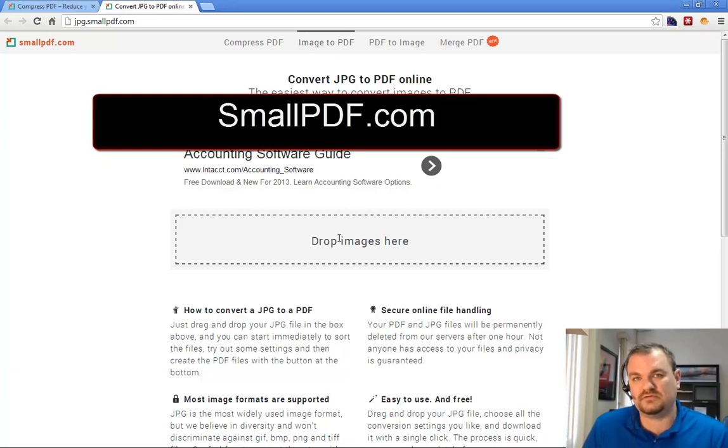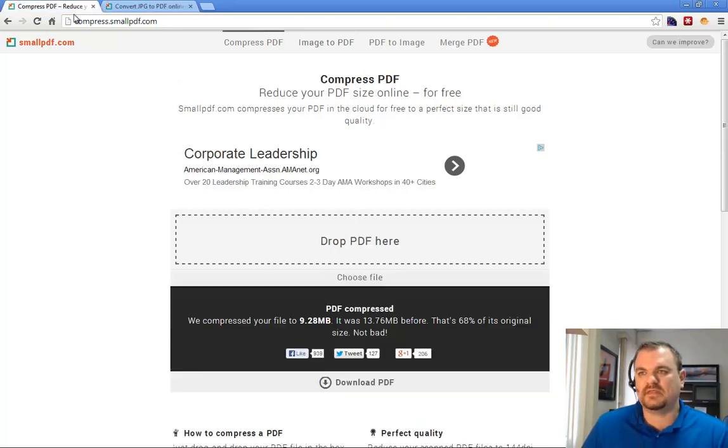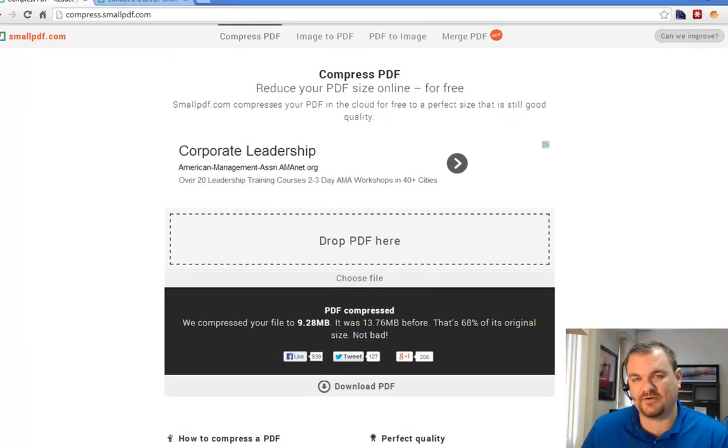It's much more professional, and it's a lot cheaper than buying Adobe Acrobat Pro, which you'd need if you don't have this kind of tool. So again, if you just go to smallpdf.com you'll find it, but jpeg.smallpdf.com is the one where you can combine multiple pictures into one PDF, and compress.smallpdf.com is where you can take a huge PDF file, convert it automatically, and download it right to your computer. It's safe, it's free, and it's secure. I suggest using it. Have a great day, take care.